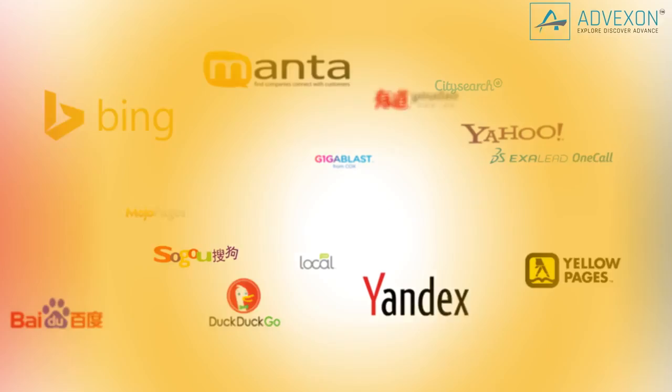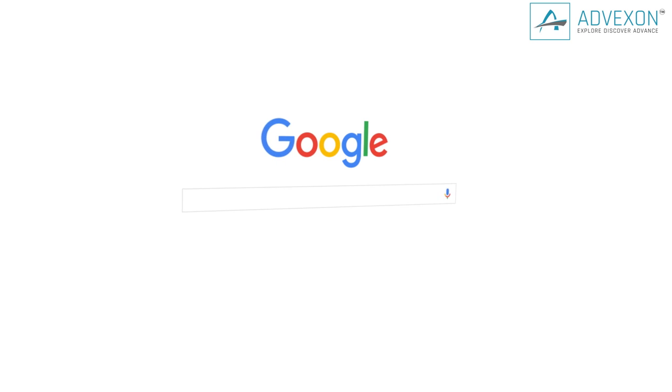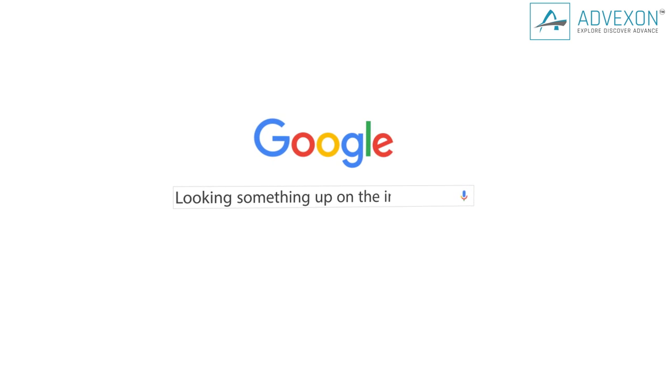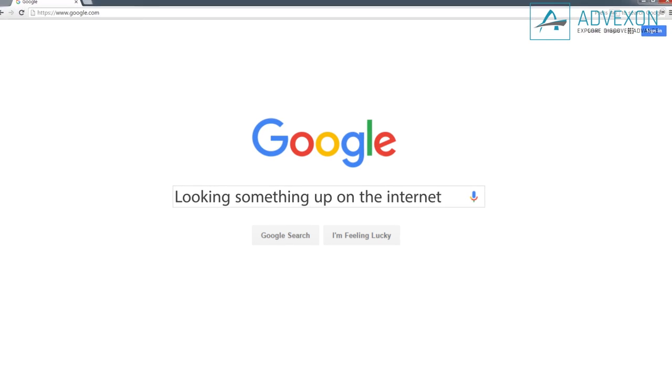There's no denying that Google is the most used search engine on the web. The name Google itself is synonymous with looking something up on the internet. But did you know that Google's homepage is full of cool surprises and fun Easter eggs?